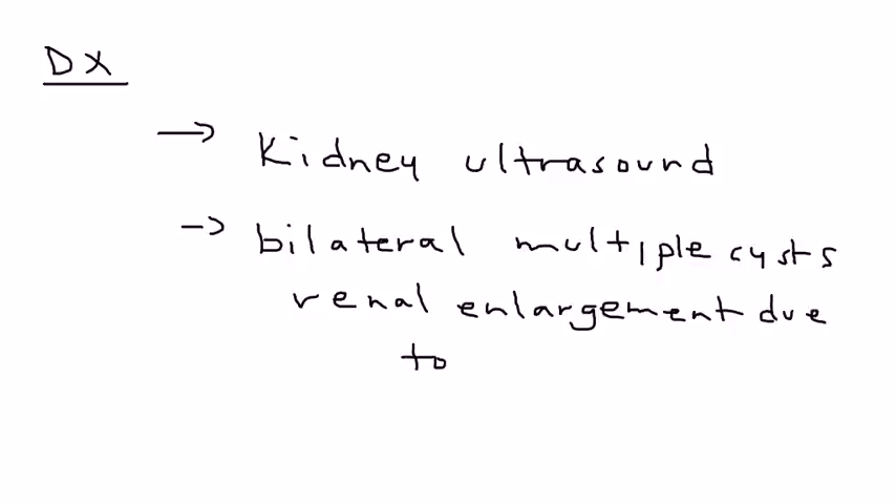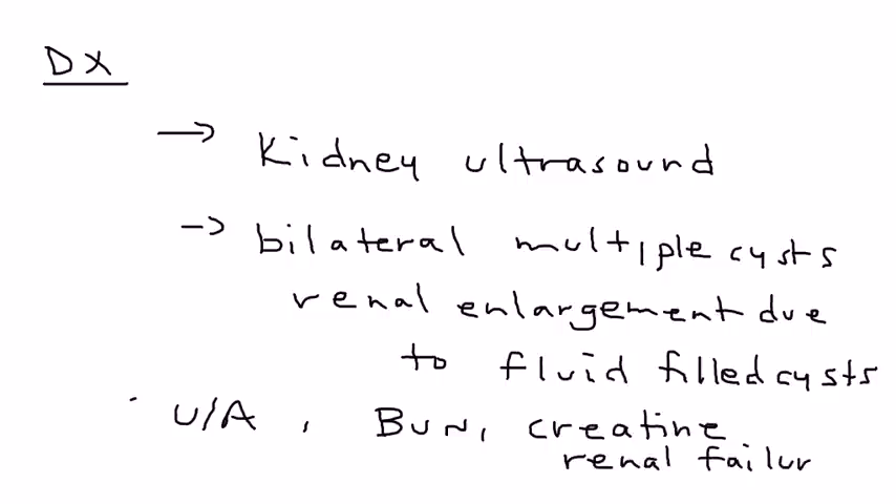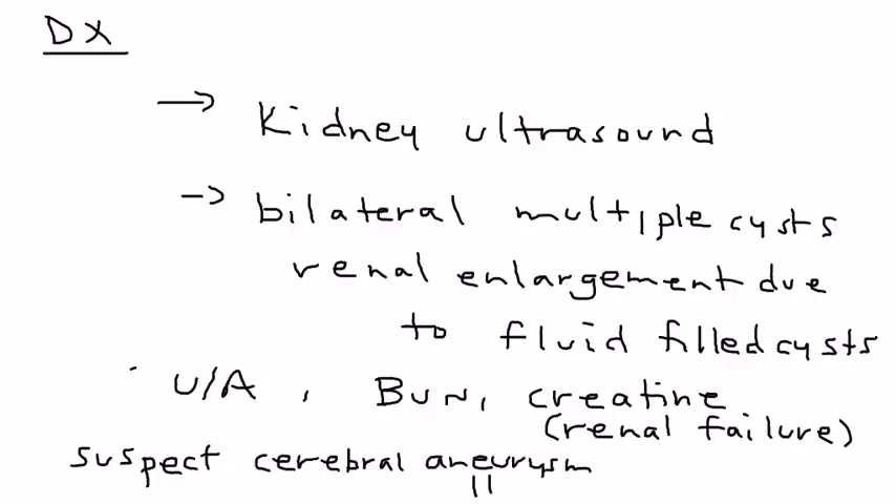Additional tests include urinalysis, since there is sometimes a risk of infection, and kidney function tests such as BUN and creatinine, because PKD can eventually lead to slow, progressive renal failure as the cysts interfere with normal parenchyma. If a cerebral aneurysm is suspected, head imaging such as a head CT or MRA — magnetic resonance angiography — would be appropriate.